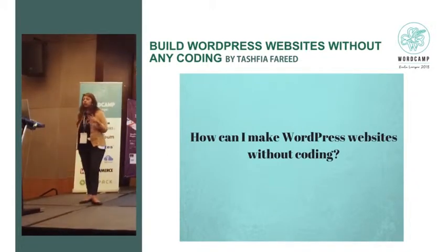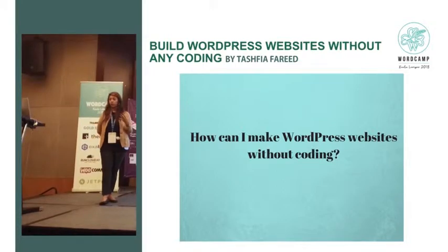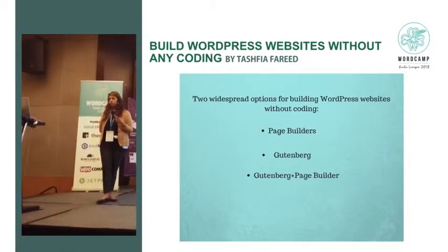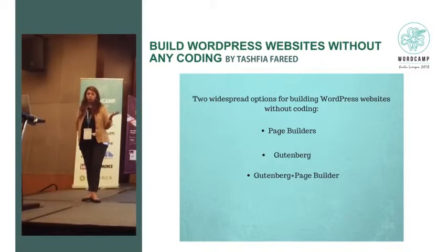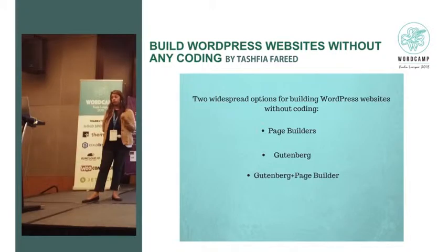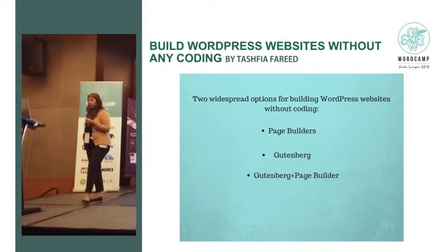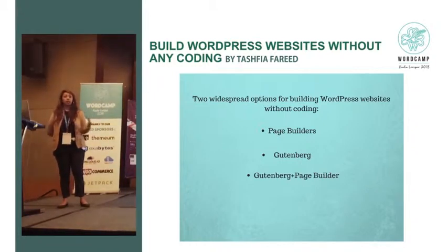So how can you make WordPress websites without coding? From a completely user perspective for someone who doesn't know how to start with WordPress, two options are page builders — which is obviously the popular one — and Gutenberg, something we're still figuring out. Another way that could be very popular is using both Gutenberg and a page builder.